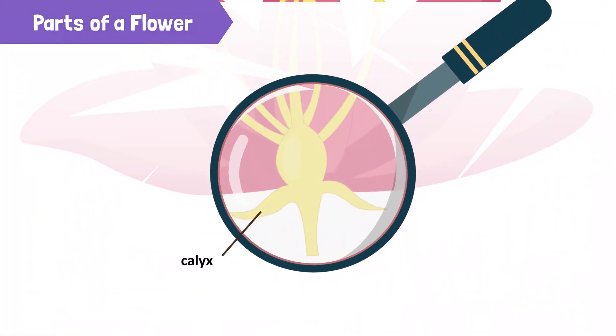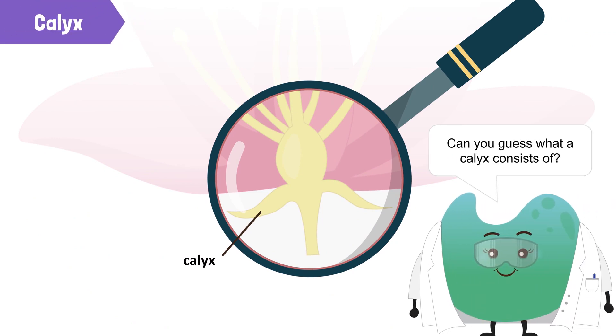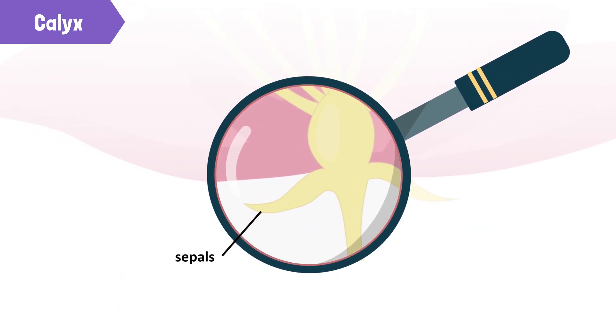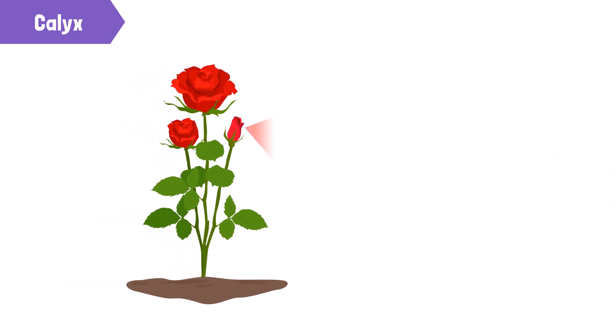The outermost whorl is the calyx. Can you guess what it is made of? Oh, these are tiny leaves outside the petals, right? Yes, the calyx consists of tiny leaf-like structures called sepals. Sepals are usually green in color. The calyx protects the flower during the budding stage.